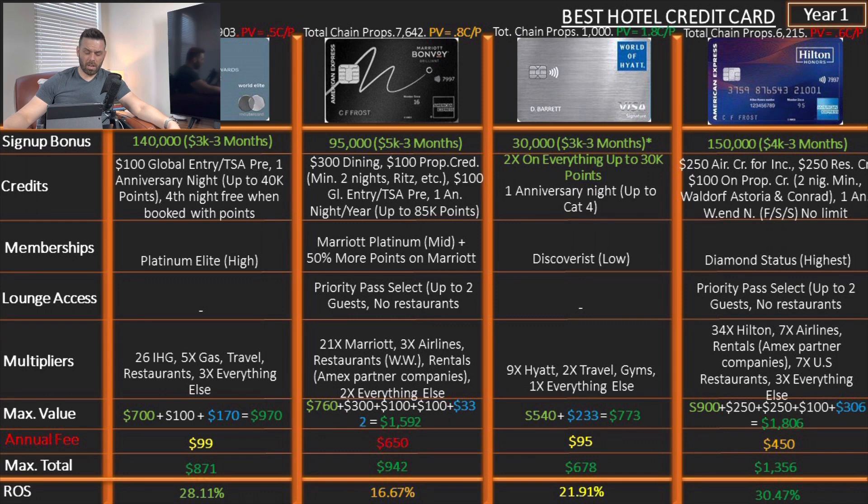The Marriott Bonvoy Brilliant: 95,000 points after spending $5,000 in three months — a lot less than the 150,000 in the last video. Credits: $300 dining credit ($25/month), $100 property credit at minimum two nights at expensive hotels like Ritz-Carlton, $100 Global Entry/TSA Pre, one anniversary night up to 85,000 points. Marriott Platinum status plus 50% more points when you redeem at Marriott. Lounge access: Priority Pass Select, up to two guests, no restaurants — typical Amex. Multipliers: 21x on Marriott, 3x on airlines, restaurants worldwide, and rentals/Amex partner companies, 2x on everything else. Return on spend: 16.67%.